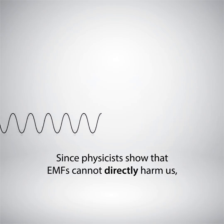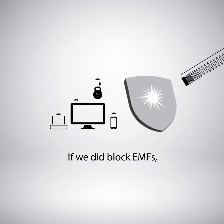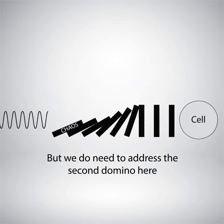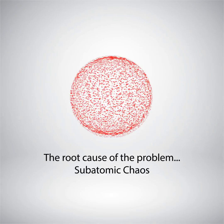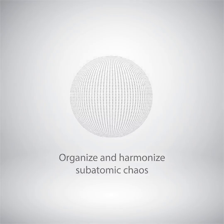Since physicists show that lower-frequency EMFs cannot directly harm us, we do not need to block these EMFs — if we did, our technology would stop working. But we do need to address the second domino here: the root cause of the problem — sub-atomic chaos. And that is exactly what our products do: organize and harmonize sub-atomic chaos.